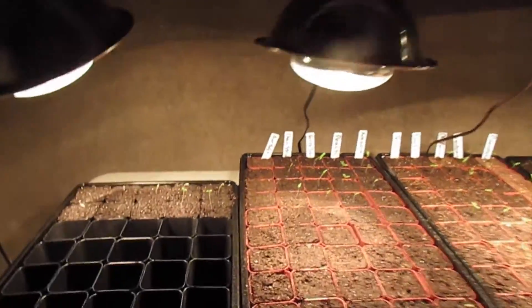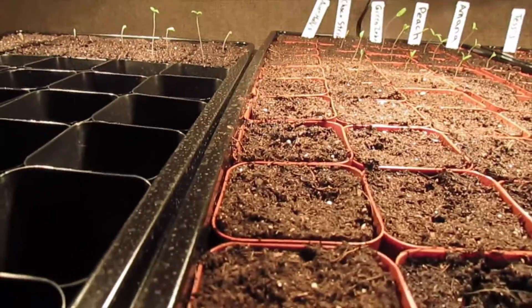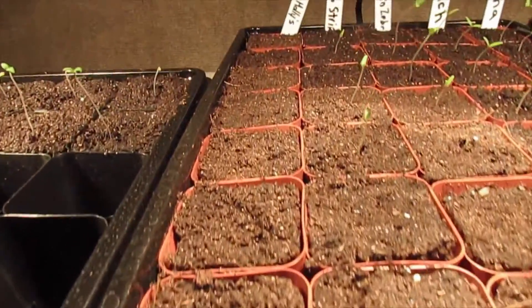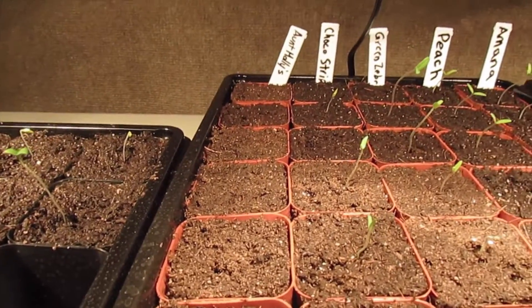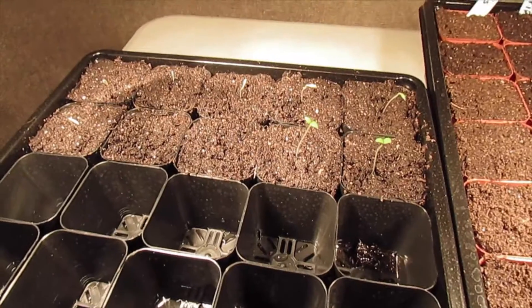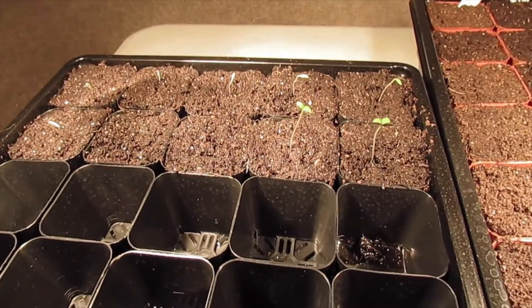My aunt Molly's ground cherries still have not sprouted yet, but I'm hoping they will sprout somewhat soon. Over here in this lone tray are the purple tomatillos.